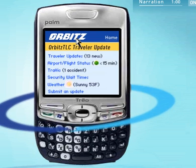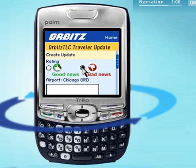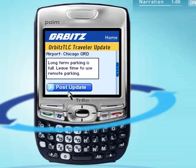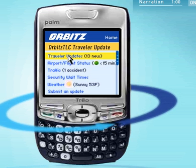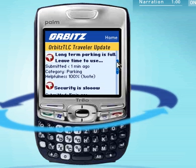Once you arrive at the airport, it's easy to share your own updates using your PDA or cell phone. Say you found that long-term parking was full when you arrived at O'Hare, so you parked in a remote lot. Submit an update about parking that will be posted in real-time. When other travelers check updates from their PDA or computer before they leave, they'll know to plan ahead.